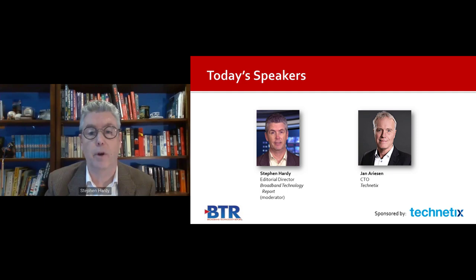Jan is an accomplished engineer with over 39 years of experience in the broadband cable industry. He currently leads the CTO, marketing, R&D, and QA teams at Technetix. He was appointed Chief Technical Officer in 2012 and has been responsible for innovative technologies that improve network performance while driving down cost of ownership. Jan was also appointed to Technetix's main board in 2018.